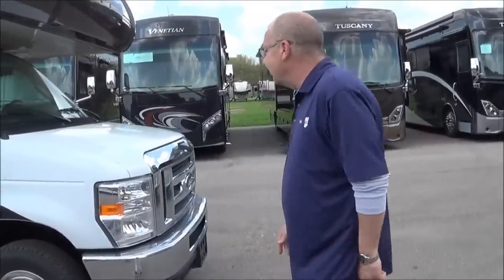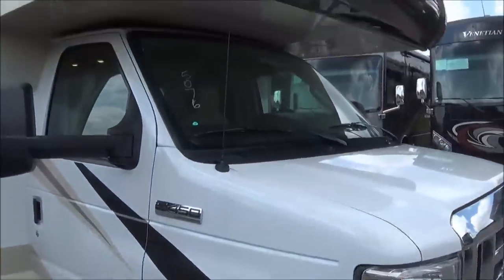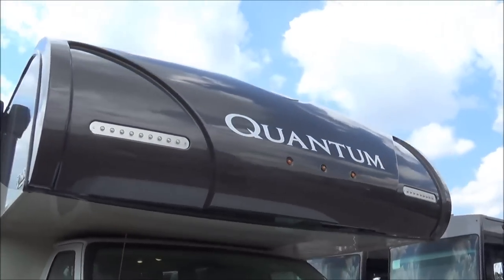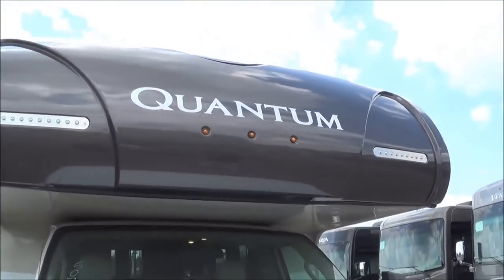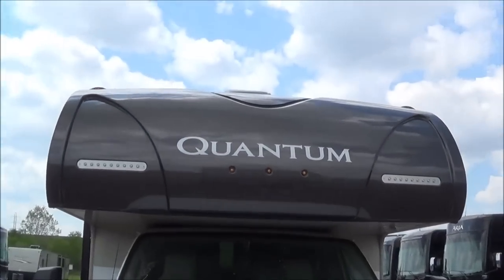Let's take a look here. First of all, it's on the E450 Ford chassis. You have your fiberglass front cap here, and as you can see you have the LED lights and the running lights right there in the top. You also have an automotively bonded window up there in the front cap as well.